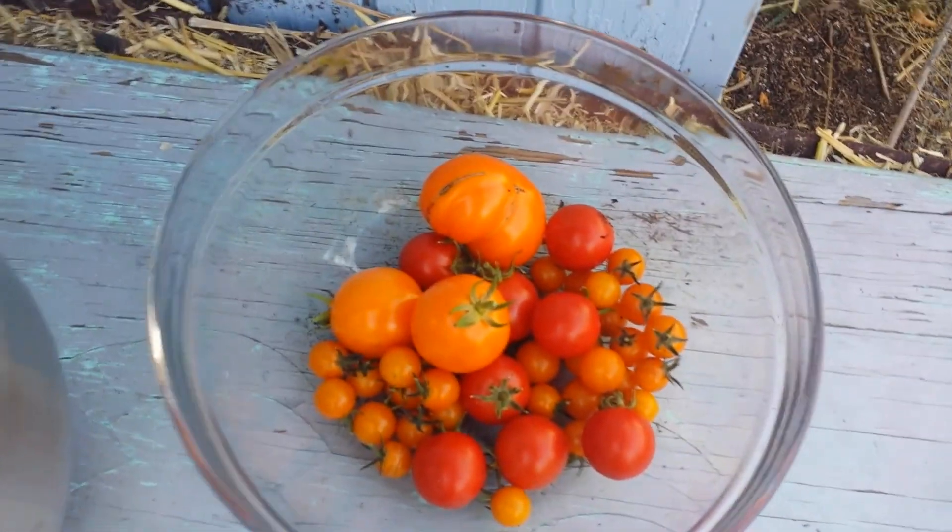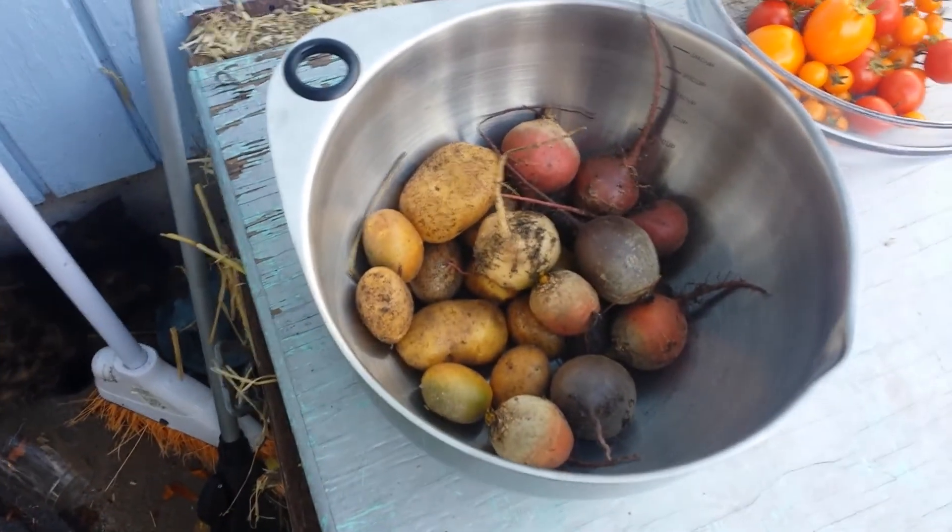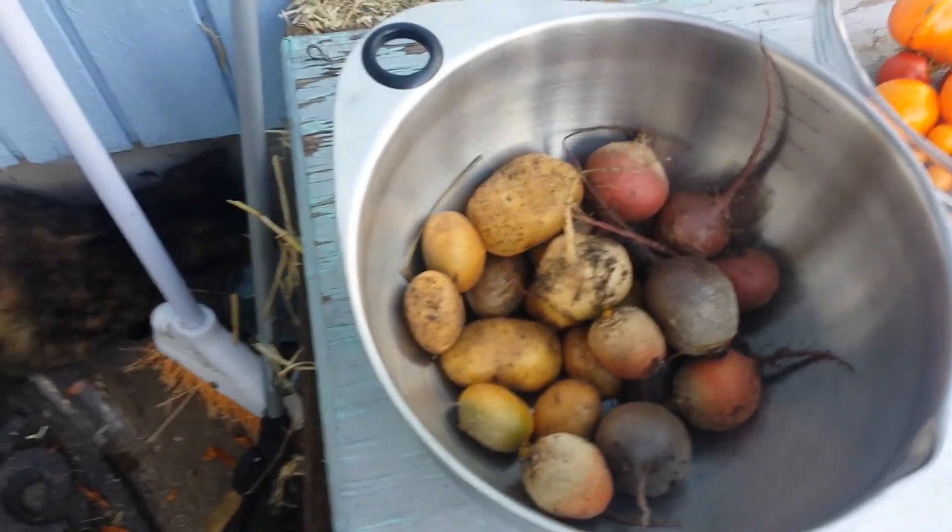I also got this many tomatoes, and some beets and potatoes that I wasn't expecting at all. And by the way, in case you were wondering, I got this much garlic. Thanks for spending the afternoon in the garden with me. Go plant something!